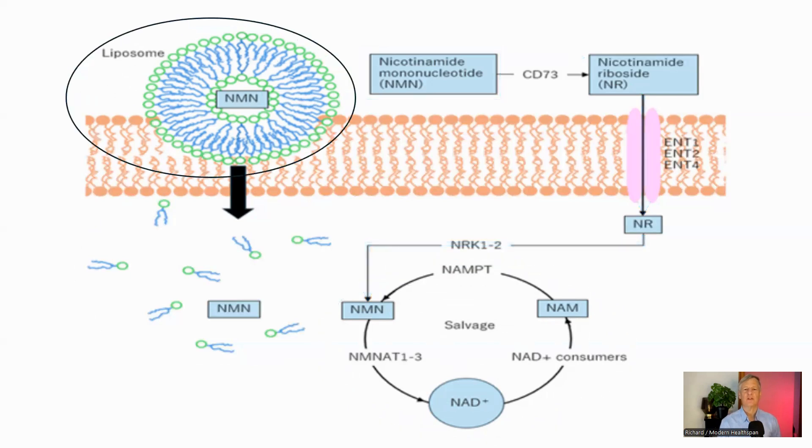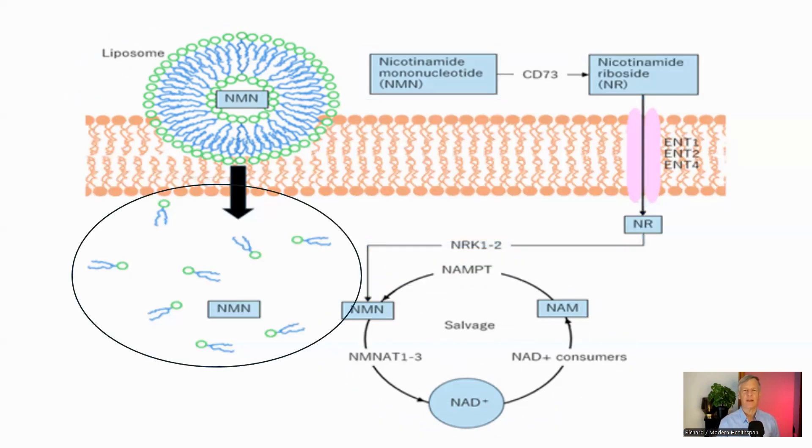In contrast, liposomal NMN can bypass this multi-step process. The liposome fuses directly with the cell membrane, delivering NMN straight into the cytosol. I have some additional thoughts on how this is working that I'll share later, but for now let's dive into the study and see its results.